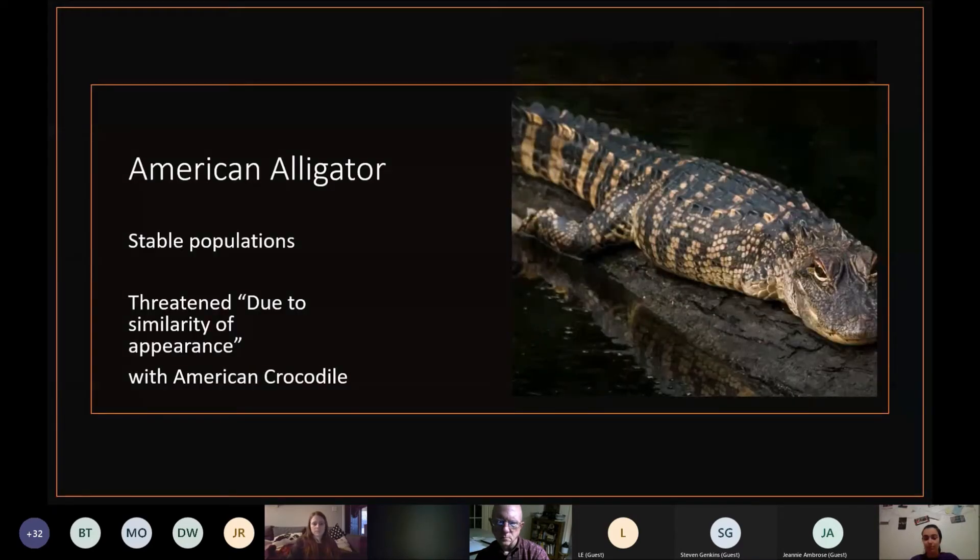Something that surprised me is that the American alligator, which is the common alligator here on Alligator River, is actually a threatened species. It's not that their populations are threatened — they have stable and actually increasing populations. But they are threatened due to similarity of appearance with the American crocodile, which is an endangered species, and many people can't tell the difference between the two. So in places where the American crocodile is also present, the American alligator gets the same protections as the crocodile, even though they themselves are not threatened or endangered.